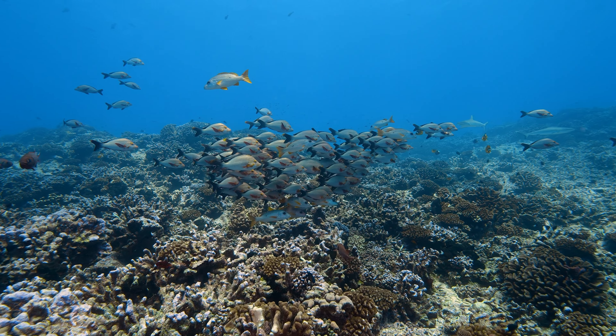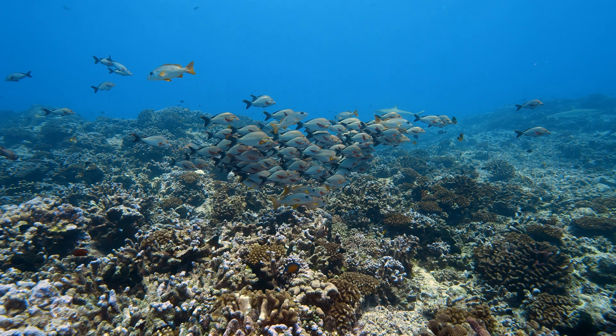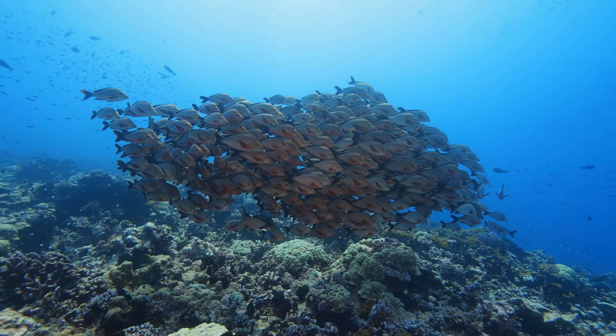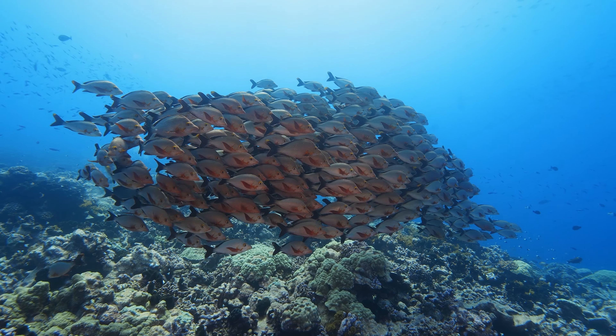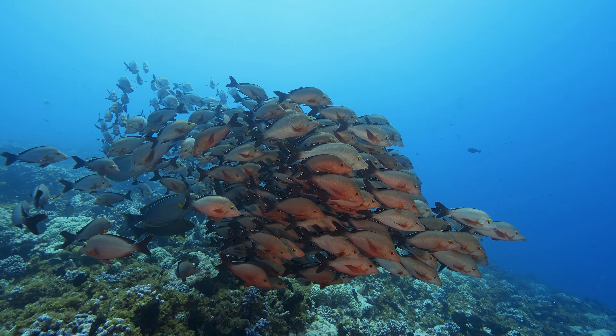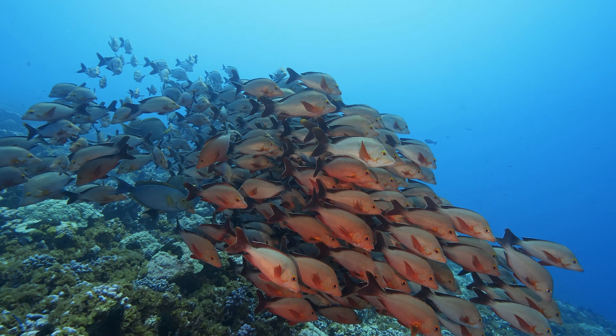Meet the Paddle Tail Snapper, also known as the Hunchback Snapper, a game fish and food fish found in tropical waters. With an elongated body and a distinctive paddle-shaped tail, this species roams shallow coral reefs and rocky areas, forming large schools during the day and venturing out solo at night.